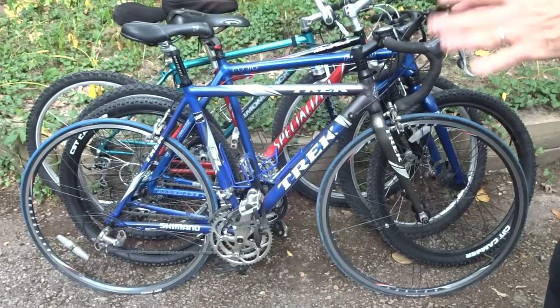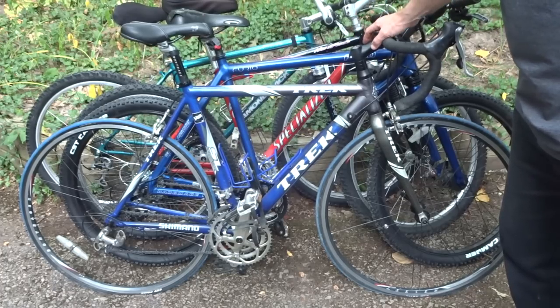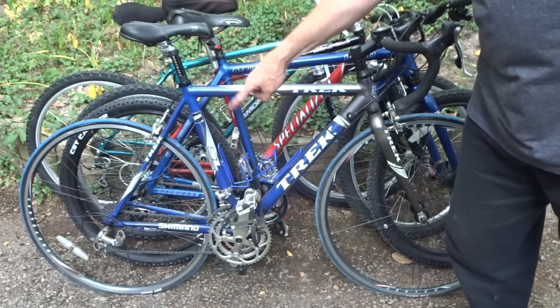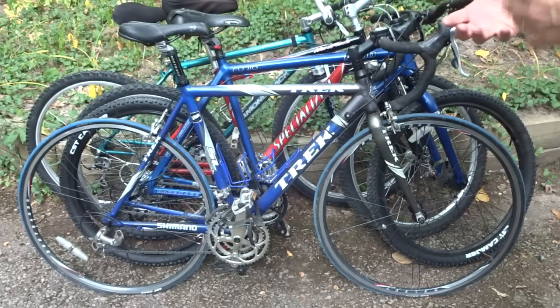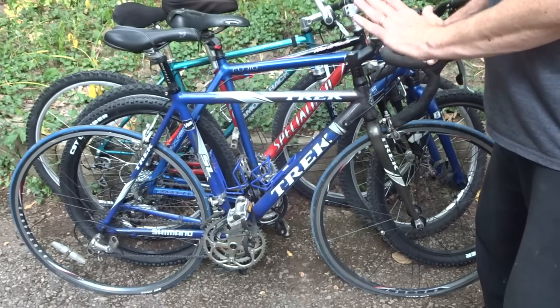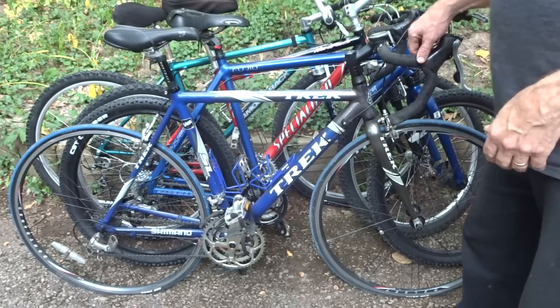The first bike I won was this Trek. I'm not sure exactly the model — I think it might be a 1500. It's got an Ultegra rear derailleur, a Tiagra front derailleur, and 105 shifters — kind of a weird mishmash of parts, so I'm guessing some stuff was swapped out. I got this for $150. I didn't really have any specific video in mind for this, but something might come up when I go through it and clean it up.